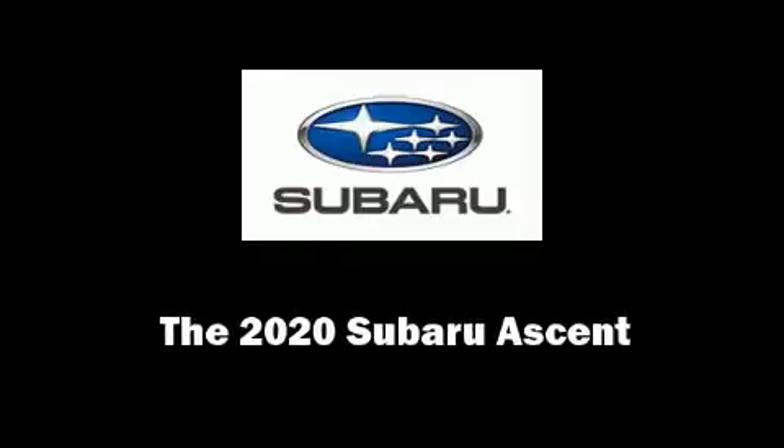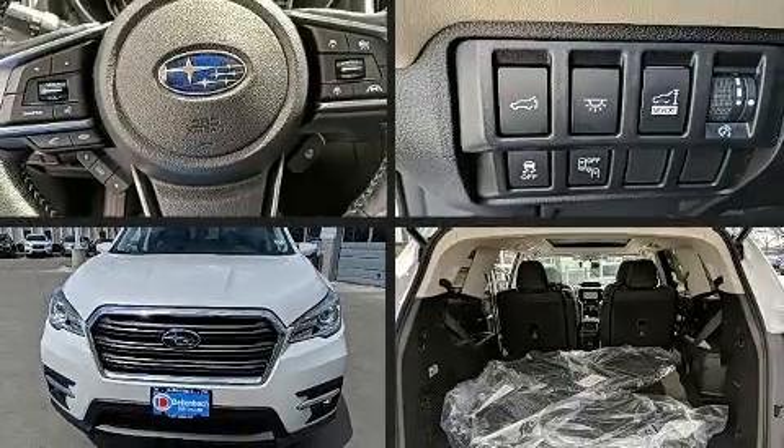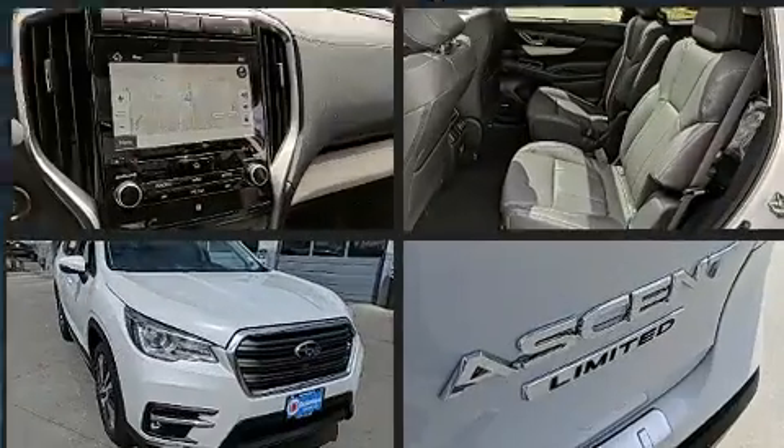Introducing the 2020 Subaru Ascent. The engine breathes better thanks to a turbocharger, improving both performance and economy.